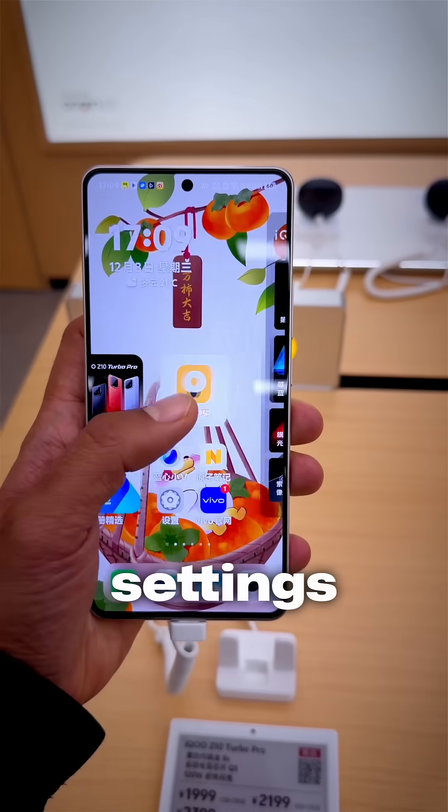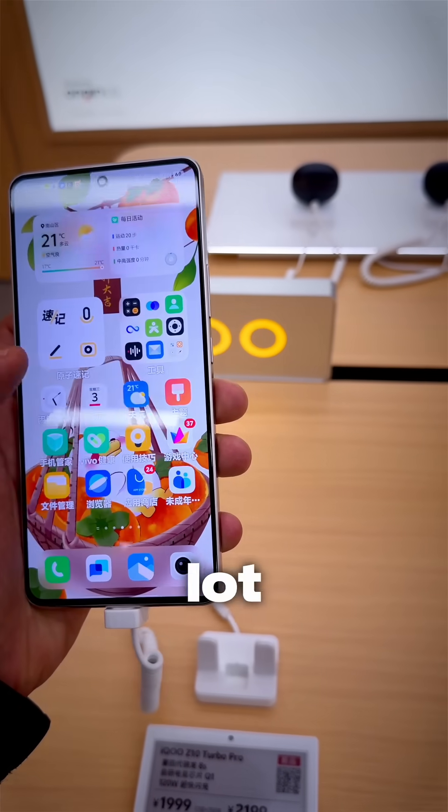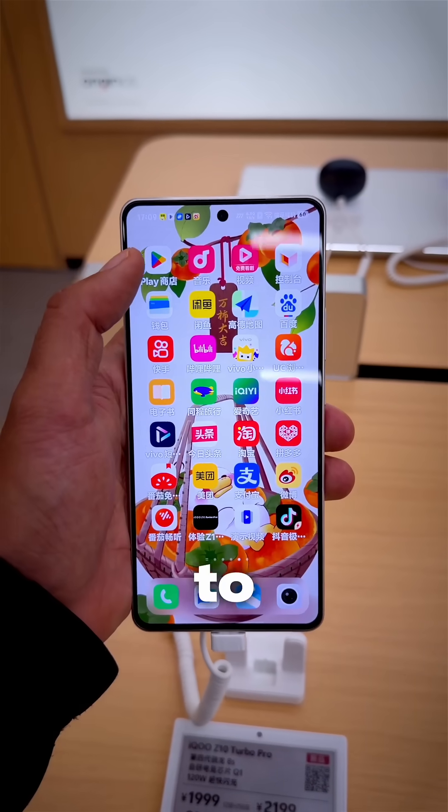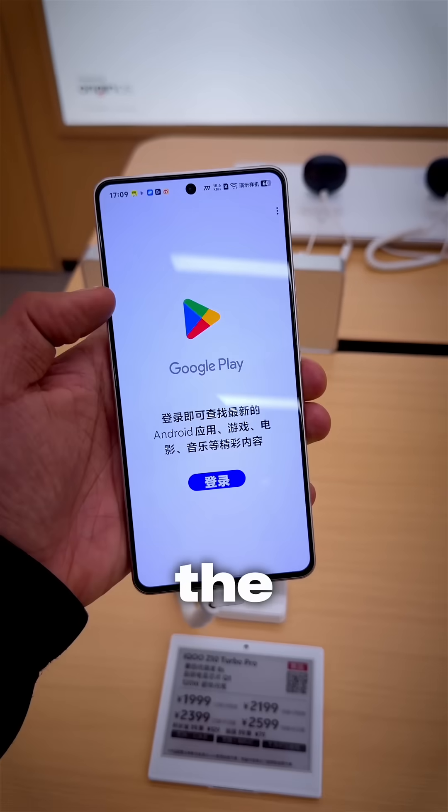But you have to do a lot of settings if you're taking it to India, such as dealing with a lot of bloatware with Chinese apps that you would have to uninstall. I was able to install the Google Play Store right in the shop itself.